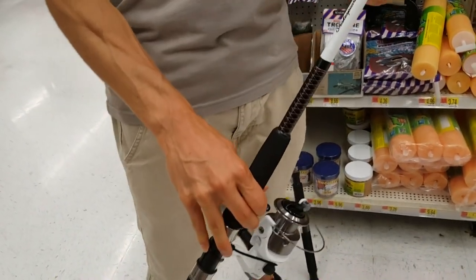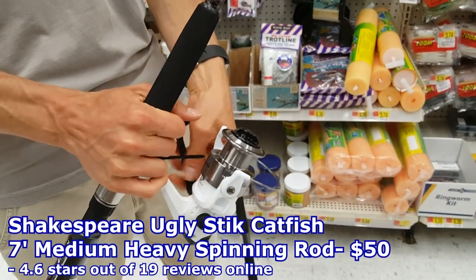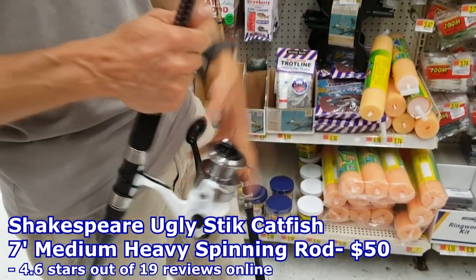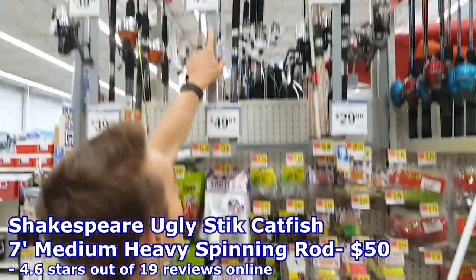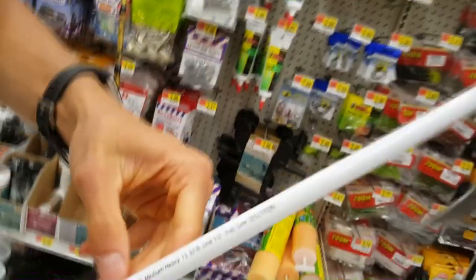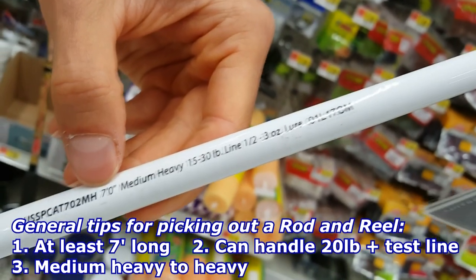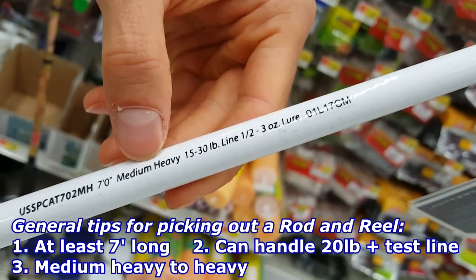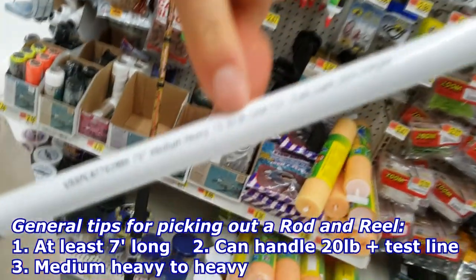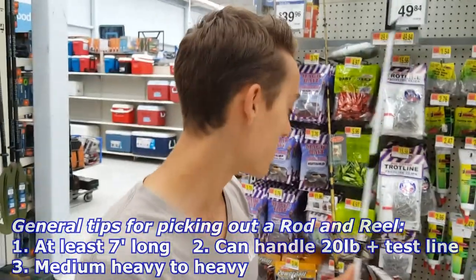Walmart carries a lot of Ugly Stick and Shakespeare, and these are some of my favorite catfishing setups. They're a little more expensive than the other off-brands but it's worth it. This setup right here is 50 bucks — the Ugly Stick combo. You want to make sure it says at least medium heavy to heavy, and you want a seven to eight foot rod. This is a seven foot medium heavy rod and it can hold up to 30 pound test line, so this is a good rod to go with.